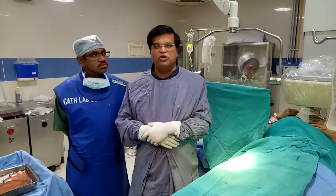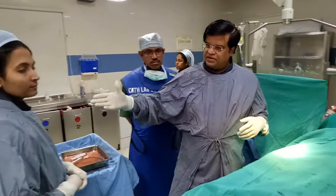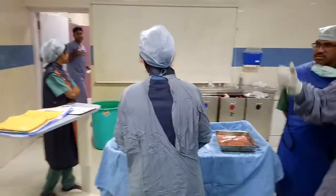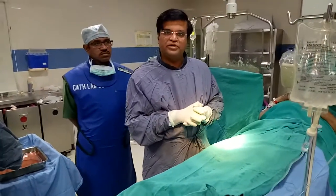I am Dr. Vivek Uptar from Apollo Hospital, New Delhi, with our team of anesthetists Dr. Ramish Chirigiri, our nurses, and the technical team. We have just finished a very complicated — I would say reasonably complicated — case. Let me tell you the history of the patient.